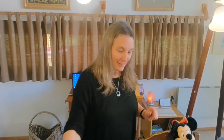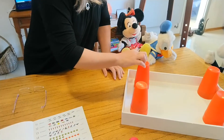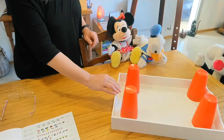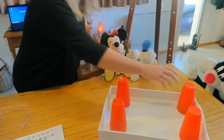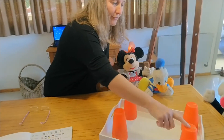Now, let's play this game. Come and have a look. We have 1, 2, 3, 4 glasses on the tray. Listen. 1, 2, 3, 4.